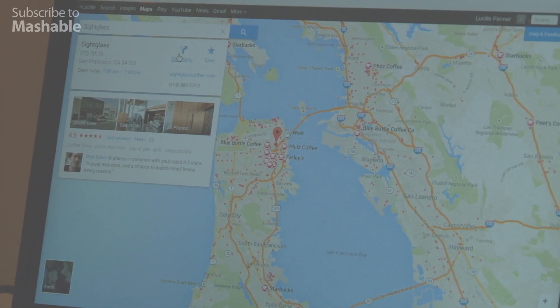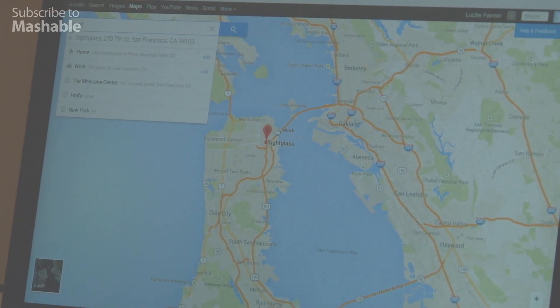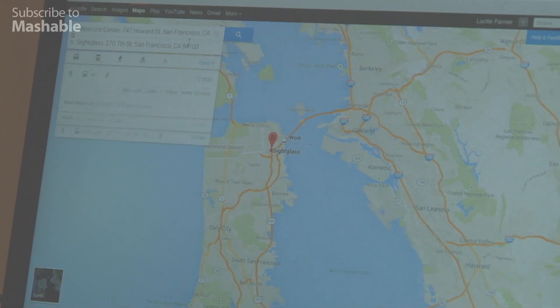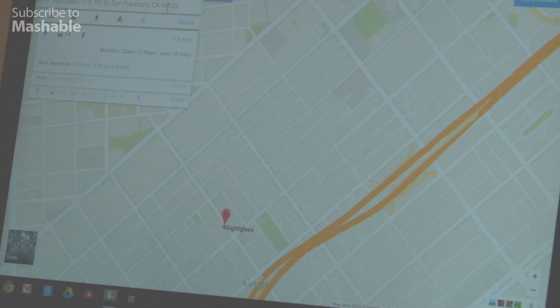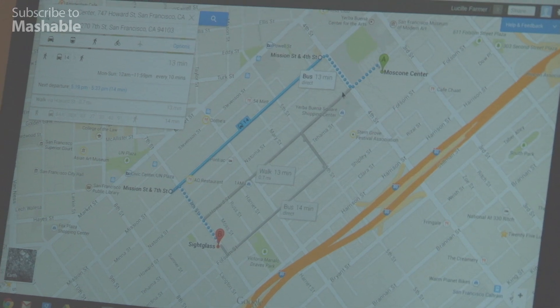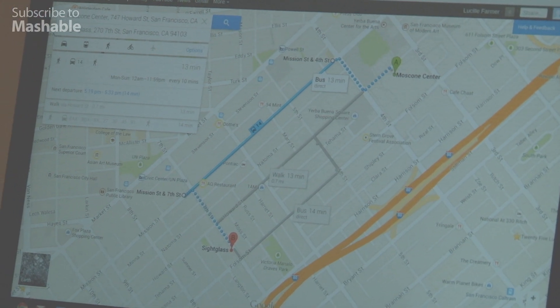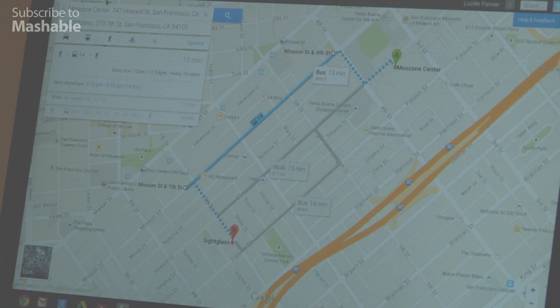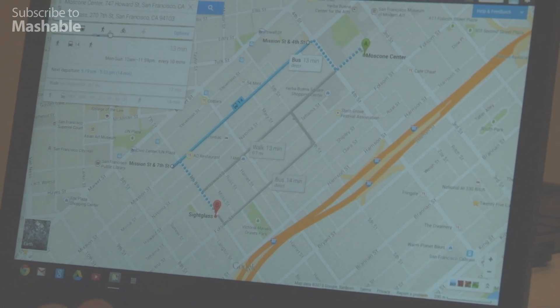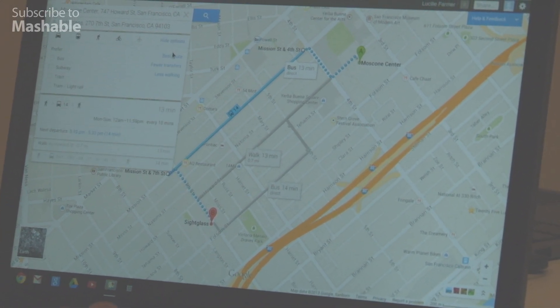When you go into directions — let's say I wanted to go from the Moscone Center where we are now — Maps will immediately pull up the best route for me to get there. So it thinks I should walk down 4th Street, take a bus, and then walk the rest of the way. You can also click through for other options on the ways to go, and pick the best route.